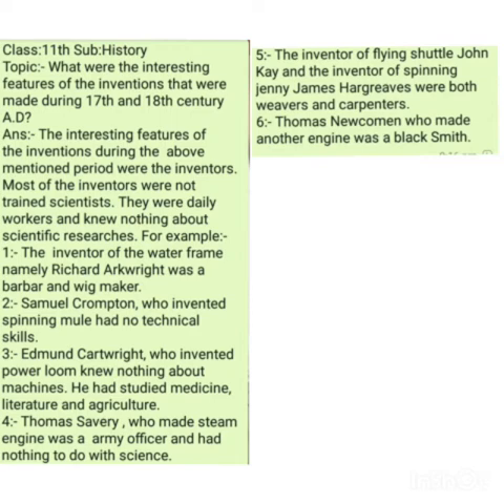Another important invention was the flying shuttle. The flying shuttle was basically a mechanized device or machine used for weaving thread, which made weaving easy and fast. The inventor of this flying shuttle was John Kay, who was a weaver and a carpenter — he had nothing to do with scientific knowledge.